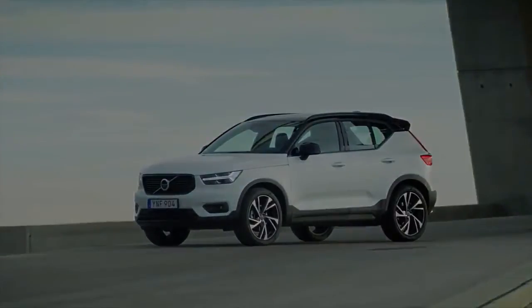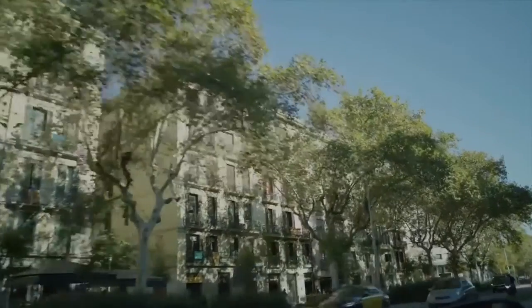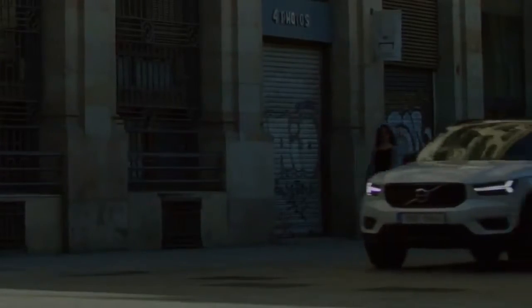2019 Volvo XC40 First Drive: Affordable Luxury Done Right. It's always a big ask to transfer all the virtues of larger, more expensive luxury vehicles to smaller, more affordable ones.